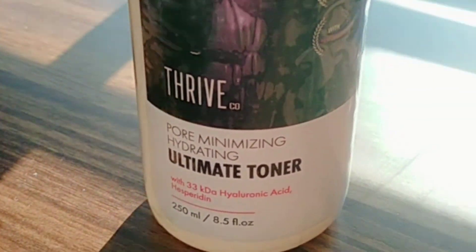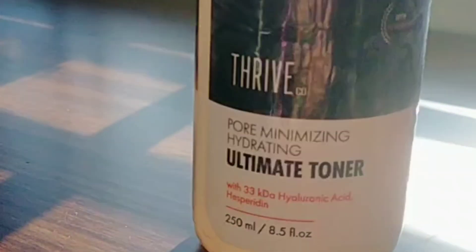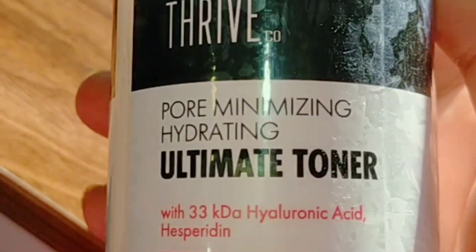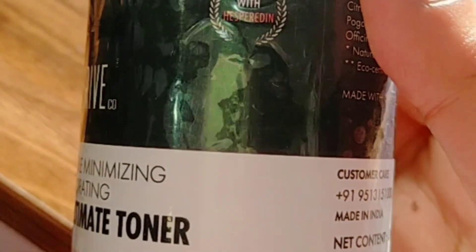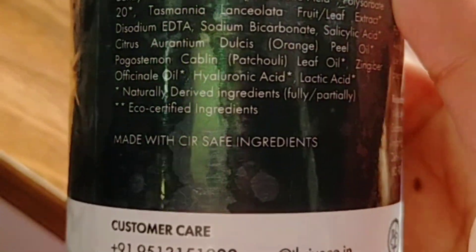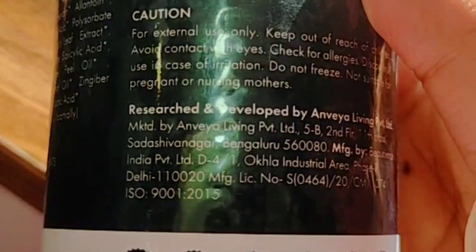I'm using my ultimate favorite, the Triple School Toner. This is a pore-minimizing, hydrating ultimate toner that I've been using for a really long time. It has 3kDa hyaluronic acid and hesperidin — both are really good for pore minimizing and hydration of the skin.